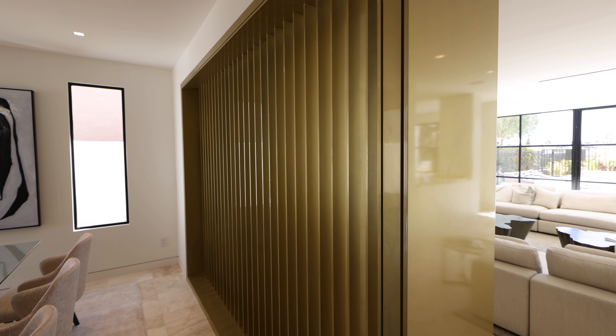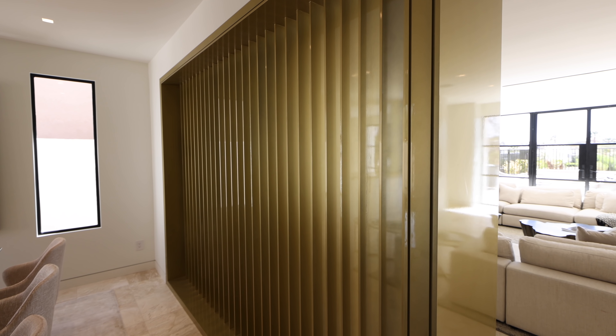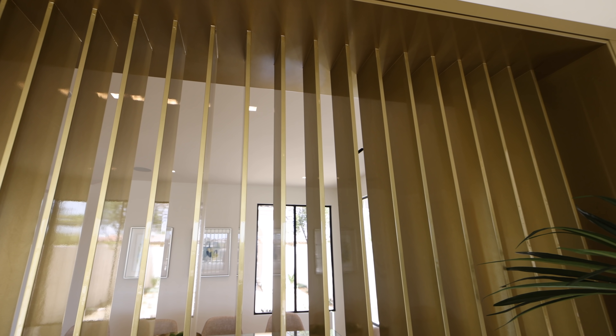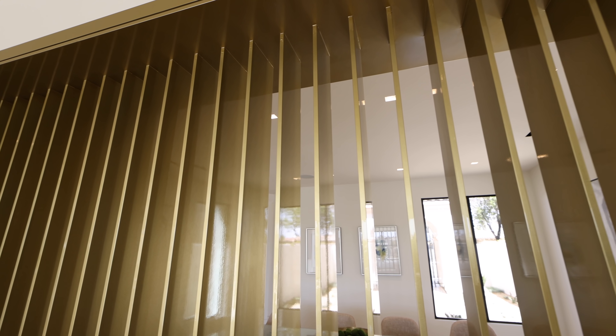The whole remodel was done by Forte Specialty Contractors — they have an in-house design team, which is how this style came to light. Now let's talk about this main living area.